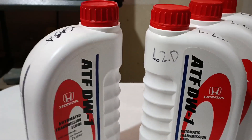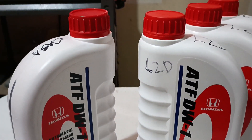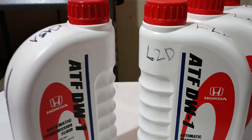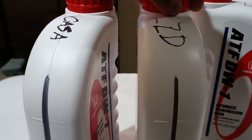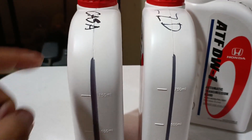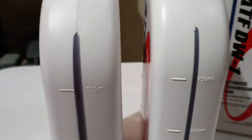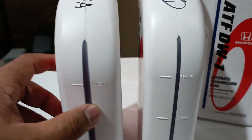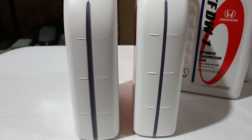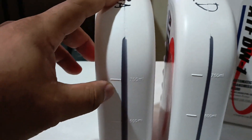Looking at the bottle, the one from online is whiter compared to the one from Honda, and it is also a bit wider. Regarding the witness hole, they both have 750 ml, 500 ml, and 250 ml markers, but the Honda bottle is a bit wider compared to the one from Lazada.